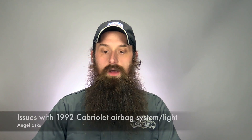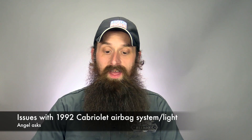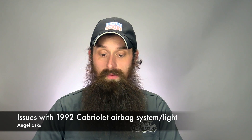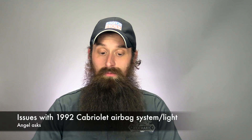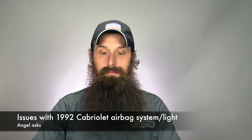Next one comes from Angel. He just picked up a 92 Cabrio for a project. The previous owner has been able to get the car safety inspected with the airbag light on because of the age of the vehicle. He'd like to remove the airbag system if he can't get it to work correctly, but he's not sure if that would make the car not roadworthy. My 88 Cabriolet just a few years earlier didn't have airbags at all, so it's almost the exact same car whether it has airbags or not.